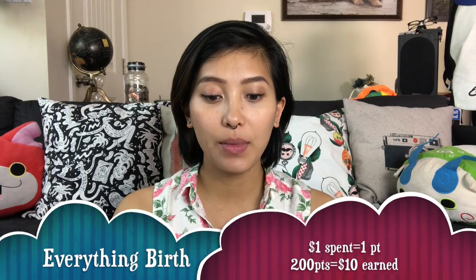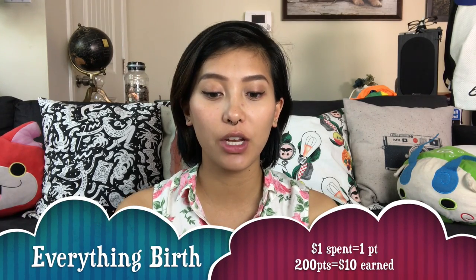The next website is Buy Everything Birth. With them, for every one dollar spent you get one point. When you accumulate 200 points you have ten dollars to spend. The only downfall is it does exclude gift certificate purchases, final sale, and discontinued items.